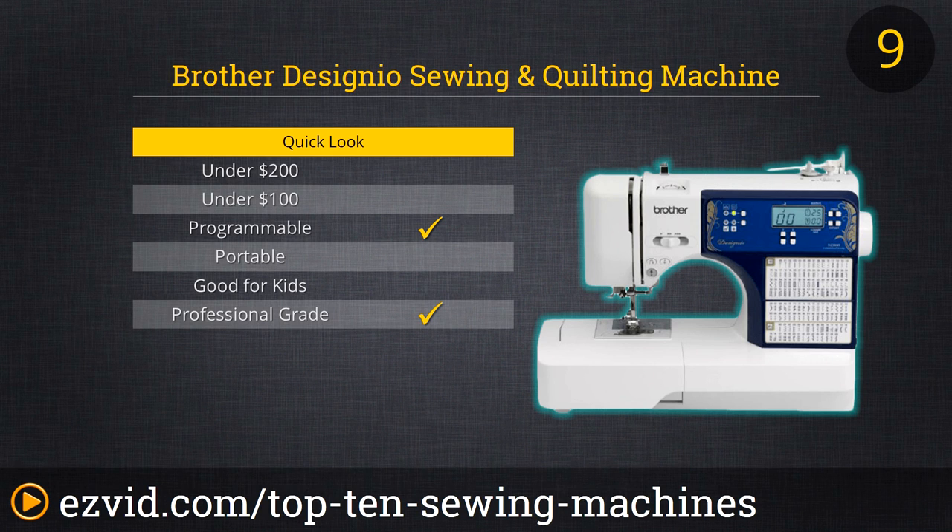But with the price tag comes a machine with no fewer than 240 built-in stitches. There are also eight built-in one-step buttonholes, not to mention automatic needle threading, built-in letters in plural fonts, and much more.